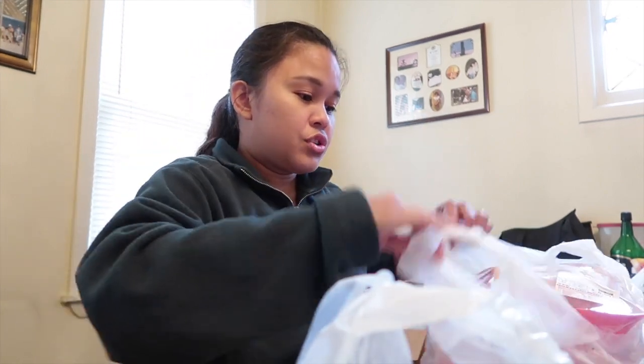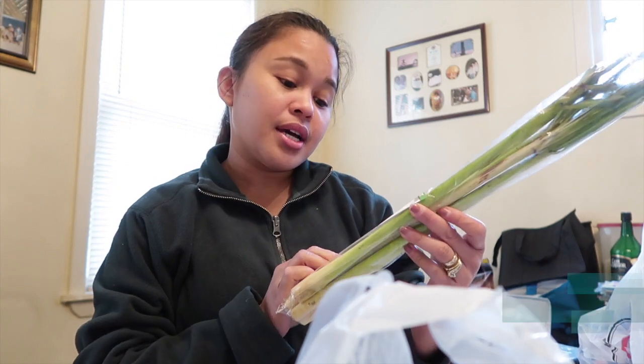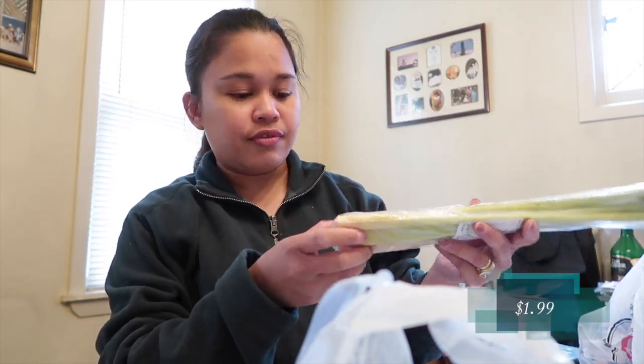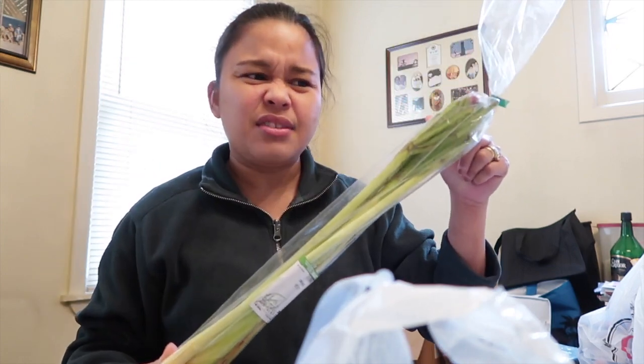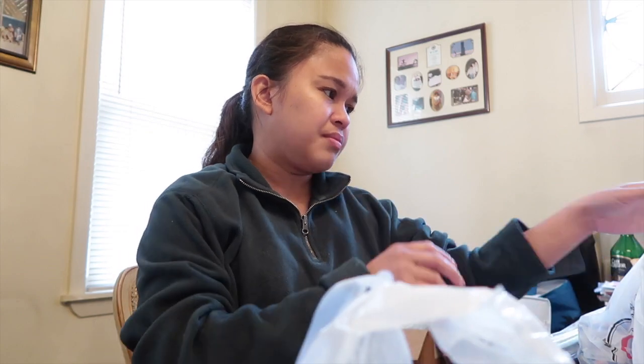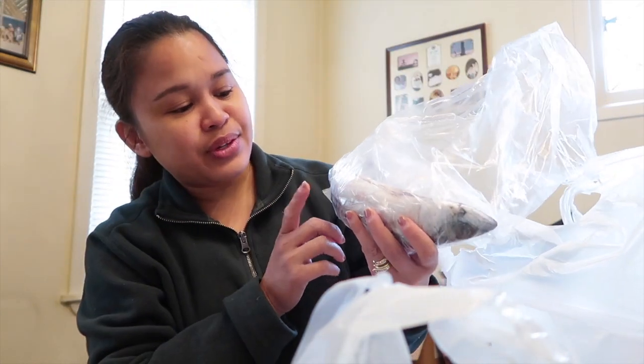I'm so excited about this haul! I also got lemongrass — it's two dollars and there are six pieces in here. It's really good, but I don't like that they cut the leaves off; I prefer having the leaves. I'm going to use this for the tinola.